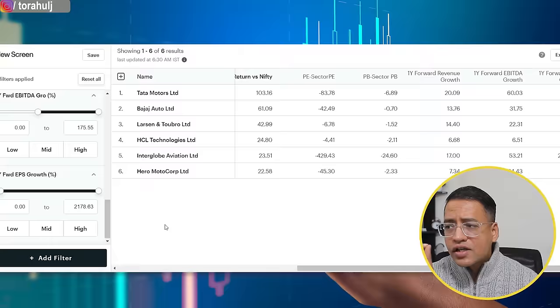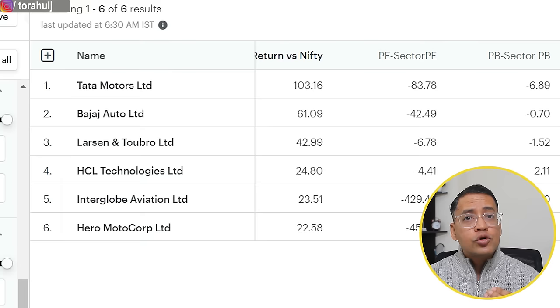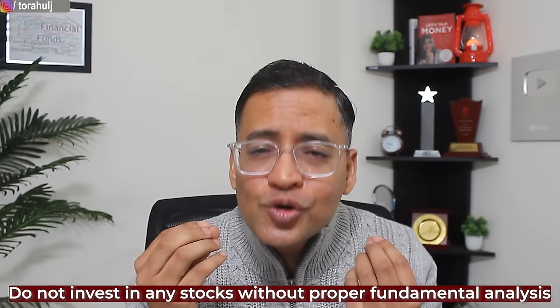Does this mean we should invest in these six stocks? Still not — you do not invest without doing proper full fundamental analysis. Let me show you how I approach full fundamental analysis using one sample stock. Among these six stocks, I'll pick up Hero MotoCorp Limited as a sample — again, not a recommendation, just showing my method. Looking at Hero MotoCorp's chart, in the last five years the stock has given 14% returns only, but in the last one year it has given close to 38% returns. It seems to have picked up significantly in the last one year.